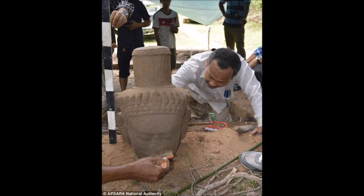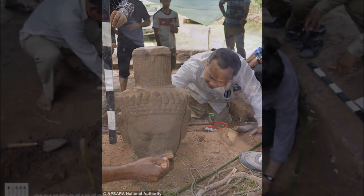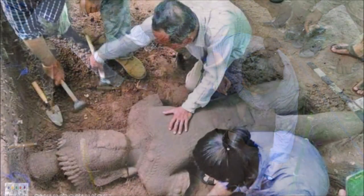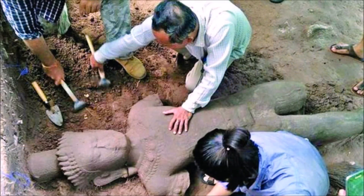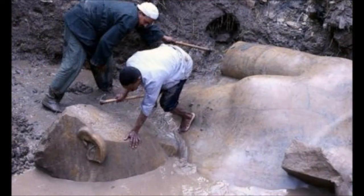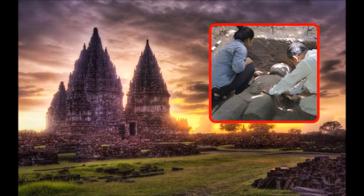Experts believe the statue dates back to a period around the 12th or 13th centuries and was used as a protective symbol at the entrance of the hospital built during the reign of King Jayavarman VII, posthumous name Mahaparamasaugata, ruler of the Khmer Empire in present-day Siem Reap, Cambodia. The Khmer Empire is believed to have flourished from approximately the 9th to 15th centuries.